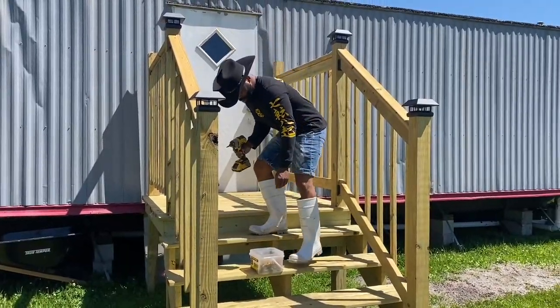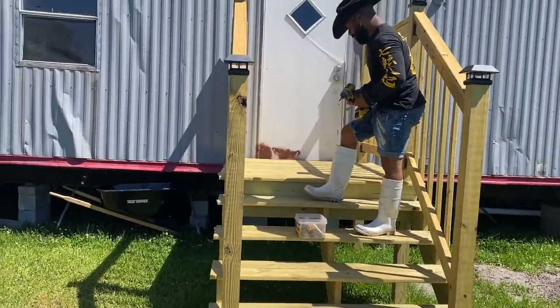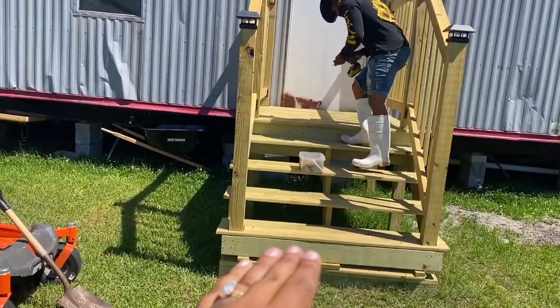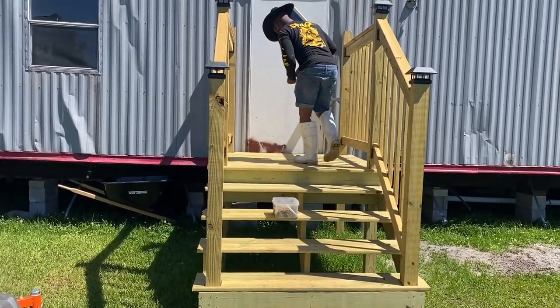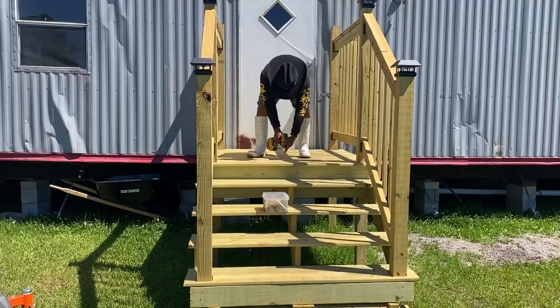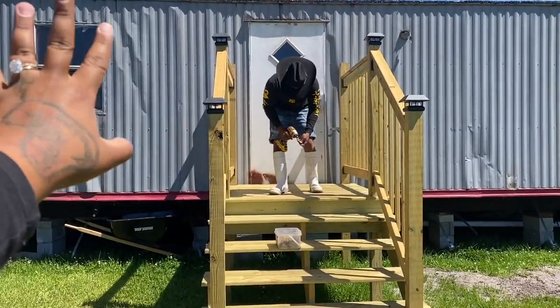So we're doing these steps now. He just finished the steps and they came out so nice. He still has to do the finishing stuff — this is so we can pass inspection and all that good stuff. We're very excited. We want to change out the doors and the windows and we're going to be ordering stuff very soon.